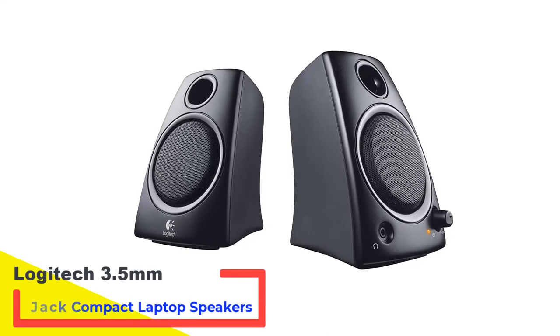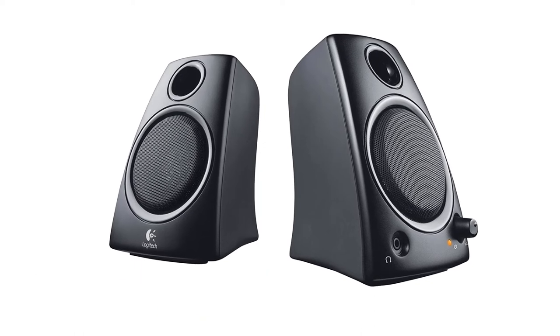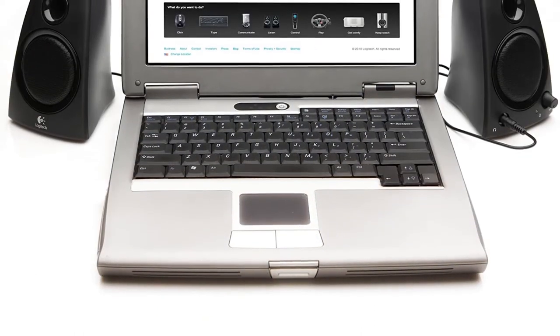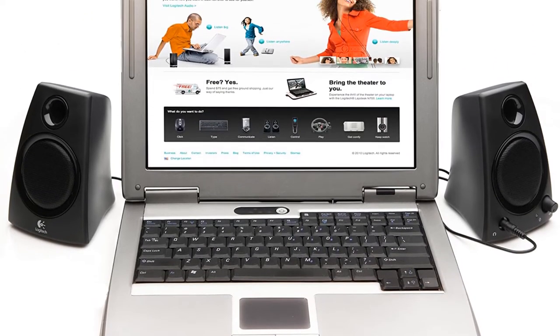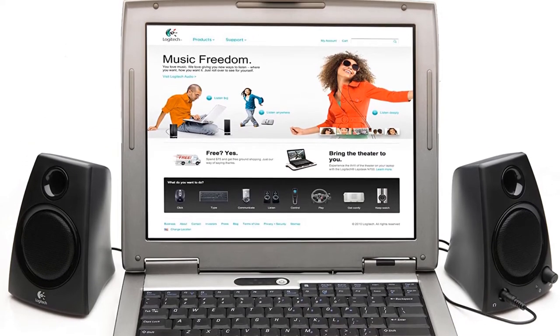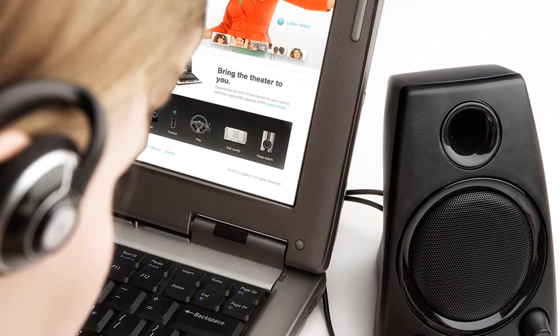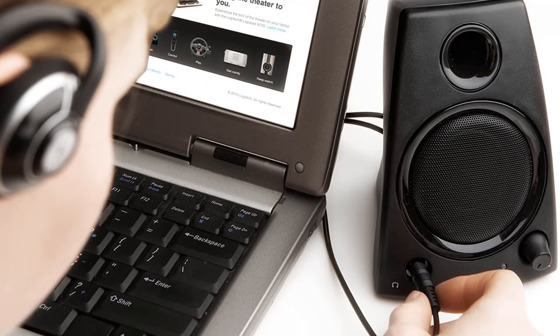Number 5: Logitech 3.5mm Jack Compact Laptop Speakers. Despite their small size, these speakers checked all the boxes of sound quality, easy-to-store size, and simple installation for reviewers. One writes, 'I have used these for over 6 months now and I must say I am really impressed. The sound quality is great. I have had zero issues whatsoever with this product. These are great desktop speakers.'